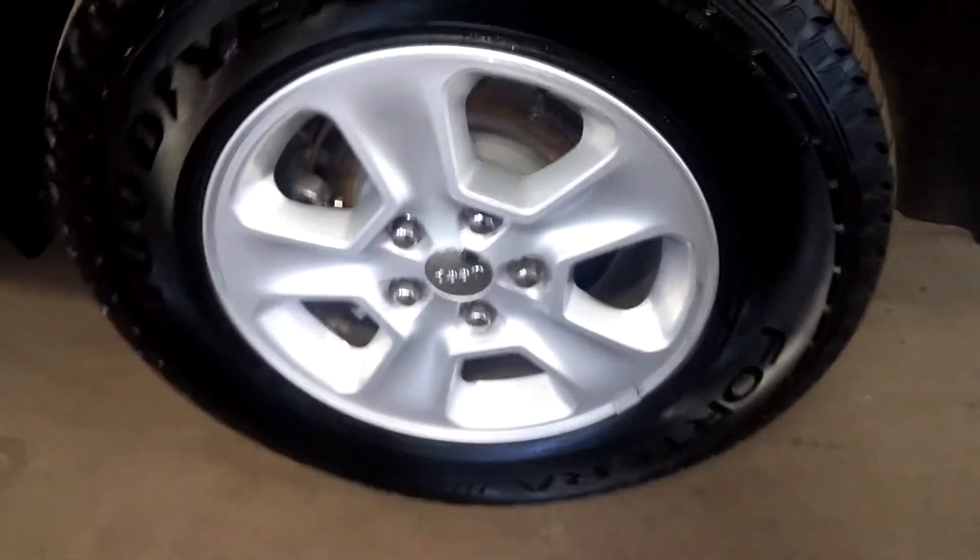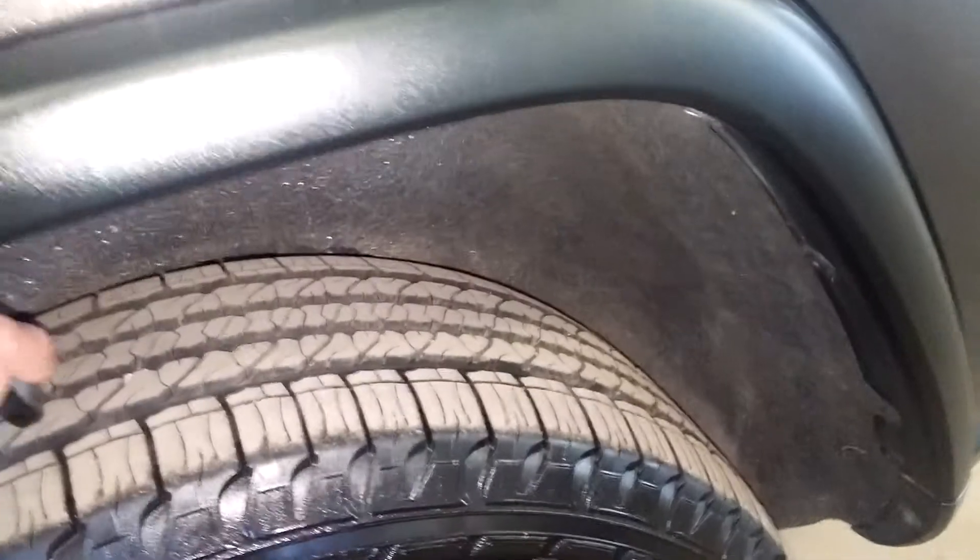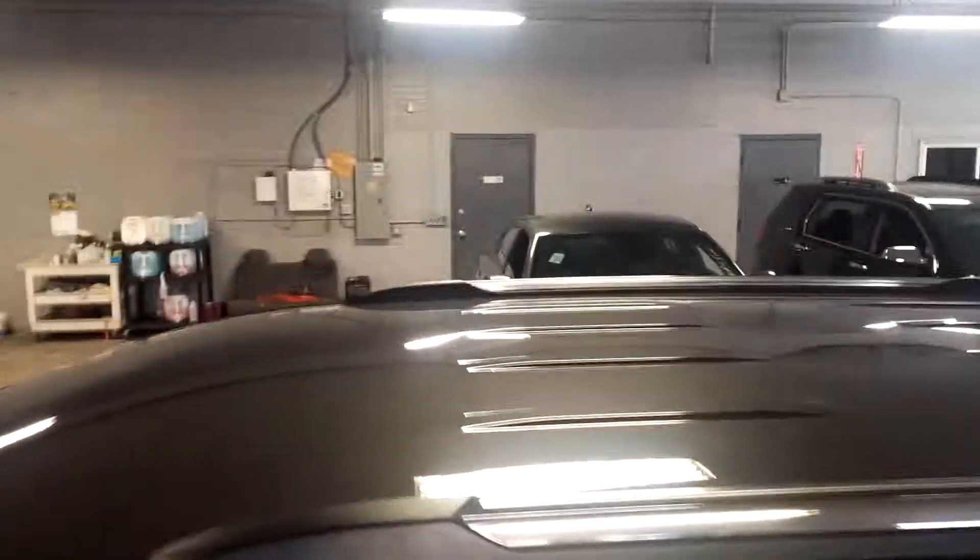This door looks good, and this quarter looks good. Here's your rear passenger rim, and for your driver's rim, the entire tread is over 11/32nds.